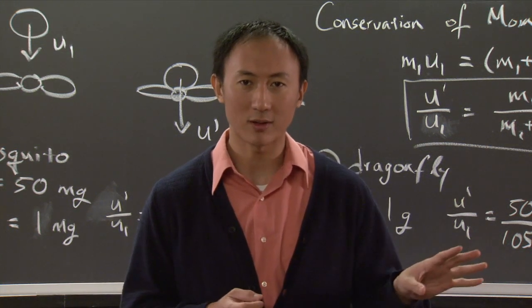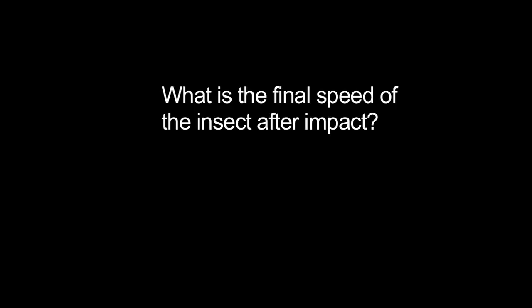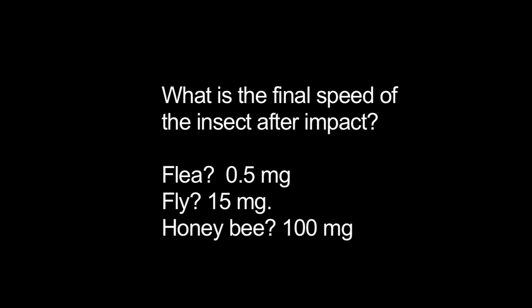We looked at the lightweight mosquito of only one milligram and the much heavier dragonfly on the order of grams. Now, with your neighbor and teacher, try to figure out what happens to other kinds of insects. What is the final speed of the insect after it's struck by a drop, if the insect is a flea, a fly, or a honeybee?